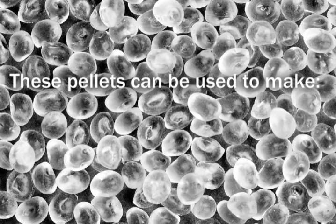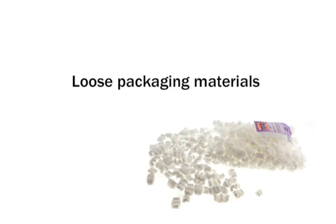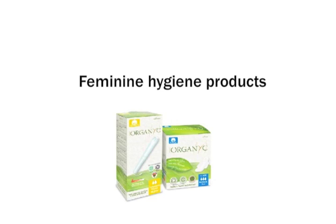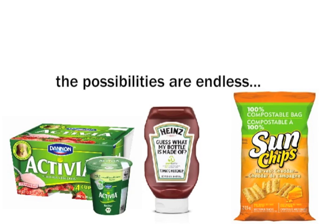These pellets can be used to make food containers, clothing, and loose packaging materials. PLA also has potential uses for diapers, upholstery, feminine hygiene products, and disposable clothing. The possibilities are endless.